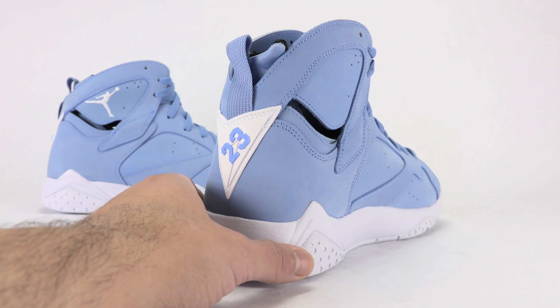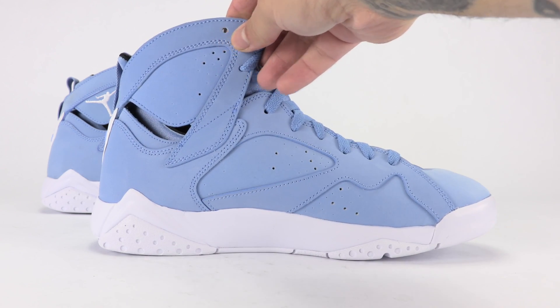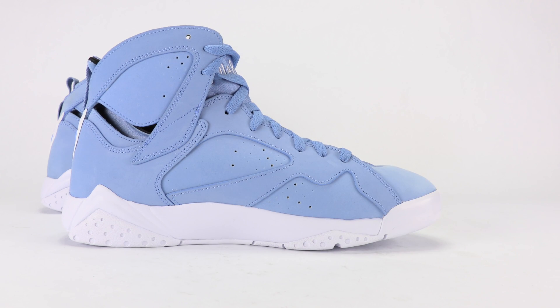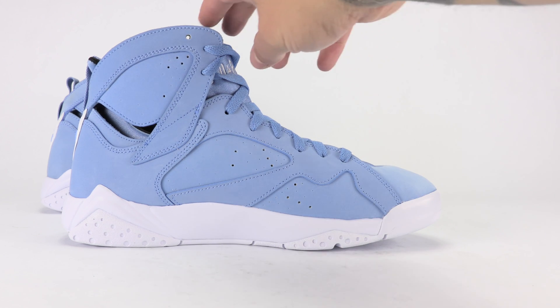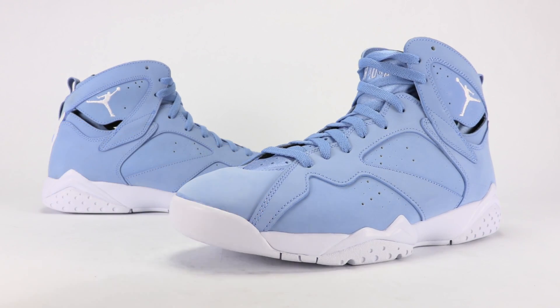Honestly, after having these shoes in hand, I'm more excited about the Nike Air Indestruct dropping than these — probably just because it's been so long since those have been available. But let's jump to the on-feet.